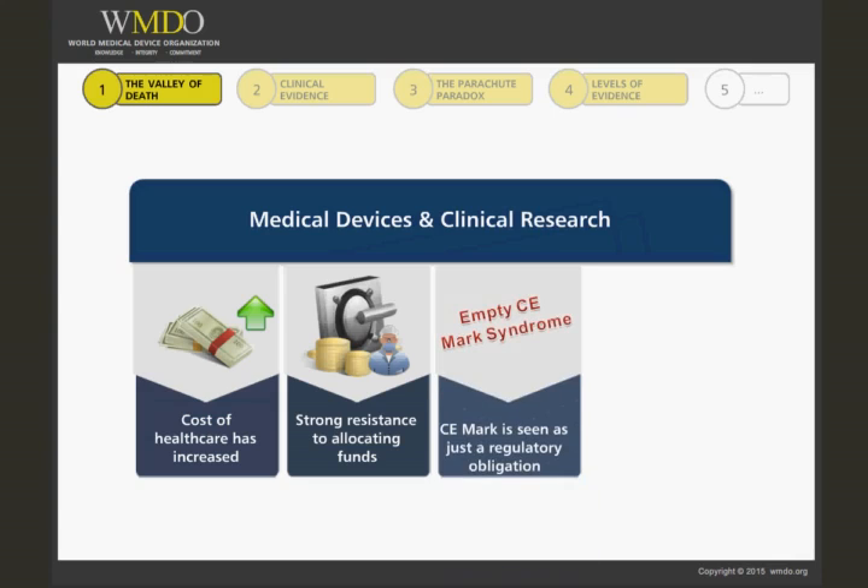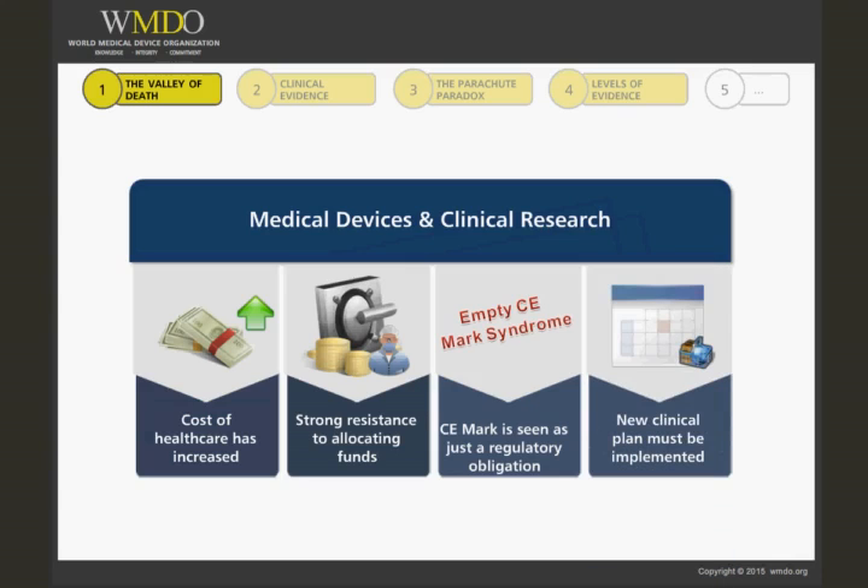This approach is so common that it is titled the empty CE mark syndrome. Receiving the CE mark is regarded as just a regulatory obligation by an often short-sighted board of directors, who later realize that clinicians, patients, and health authorities — not to mention potential corporate buyers — want to see solid evidence of clinical effectiveness and cost-benefit ratio. Consequently, a new clinical plan must be implemented at a later stage.